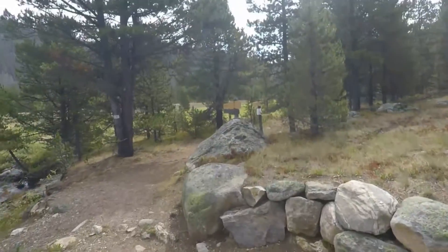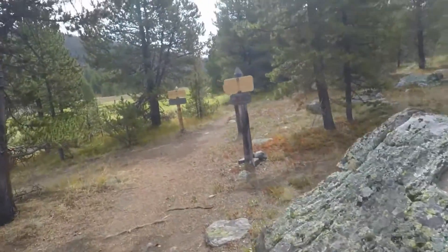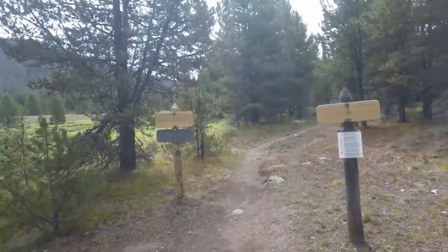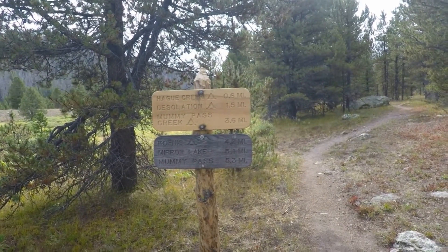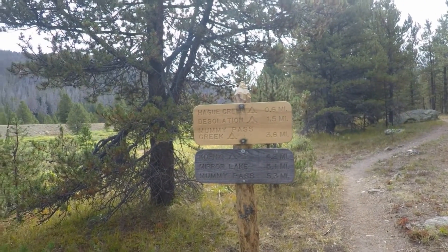Right across the river we have the signs for Rocky Mountain National Park — no hunting, all that good stuff. It's 5.1 miles to Mirror Lake and 5.3 miles to Manly Pass. I may try for one of those — we'll see.